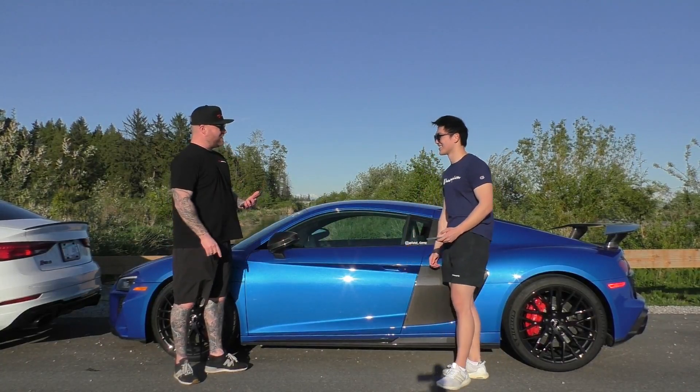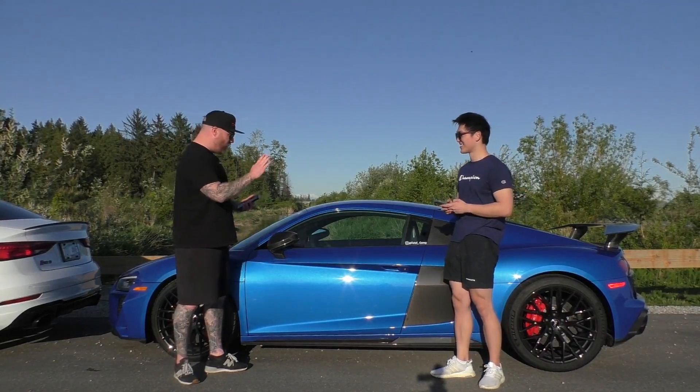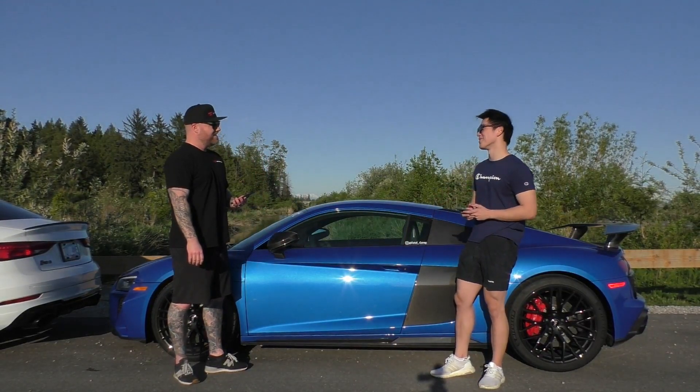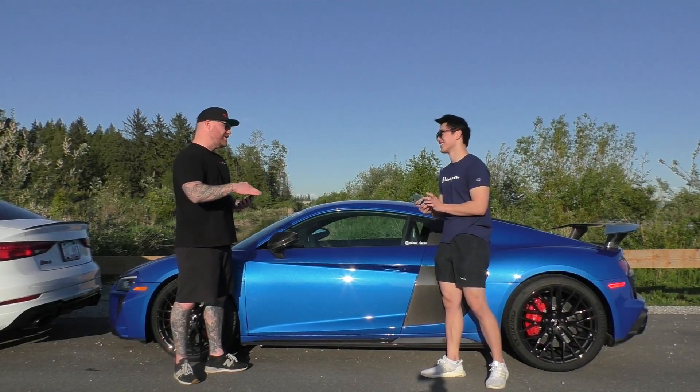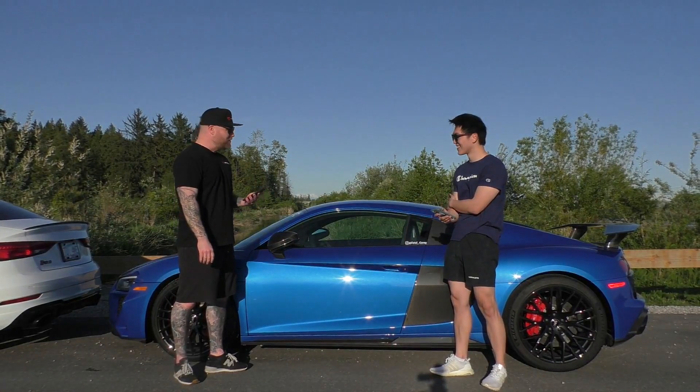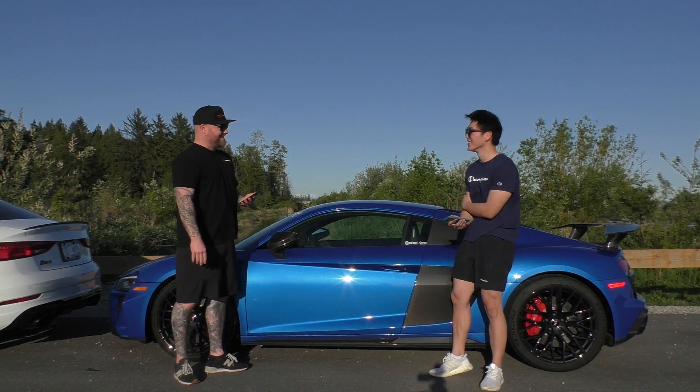Now we are going to go through the numbers. Zero to 60 miles per hour — what did you accomplish in this monster? Jack did 3.05 seconds flat — still damn fast! In mine, I managed a 2.75 seconds.